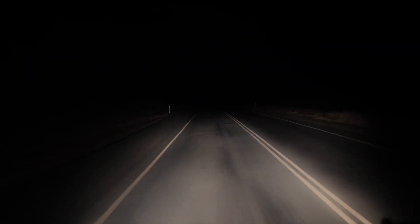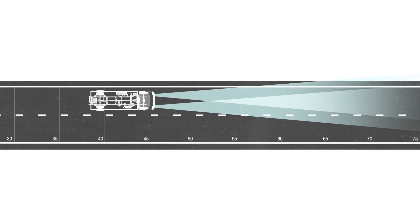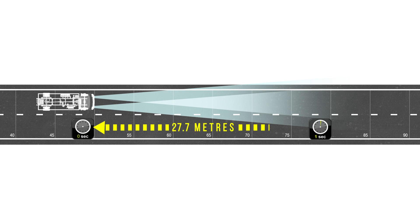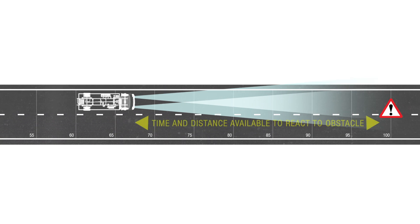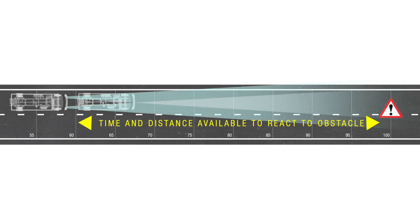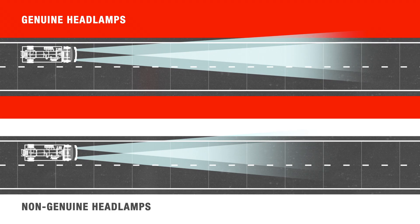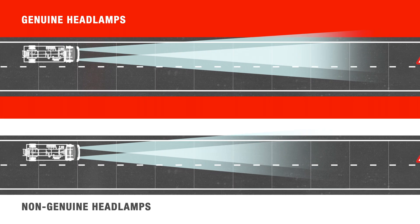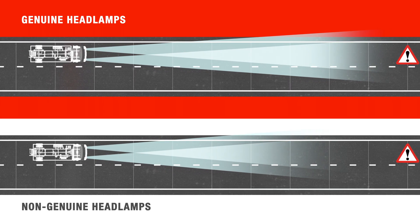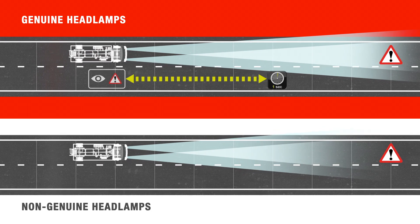But what difference does this make when on the road at night? A vehicle at 100 kilometres per hour will travel 27.7 metres every second. So when a hazard comes into the driver's line of sight, the earlier the driver can detect the hazard, the more time and distance is available to react and avoid the obstacle. In this simulation, you can see that with the non-genuine headlamps, the driver would have less than 6 metres to react and avoid the hazard after only one second of time travelled.